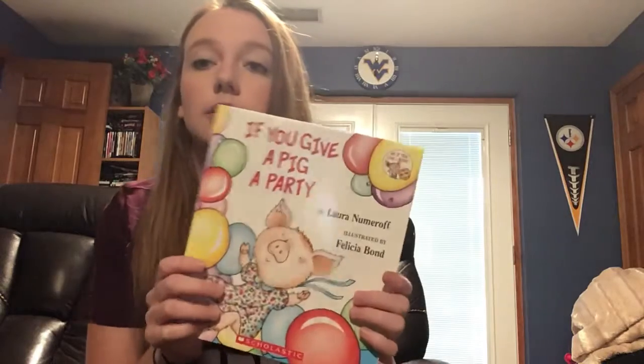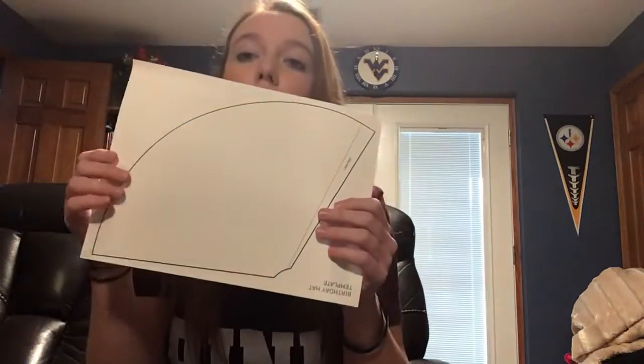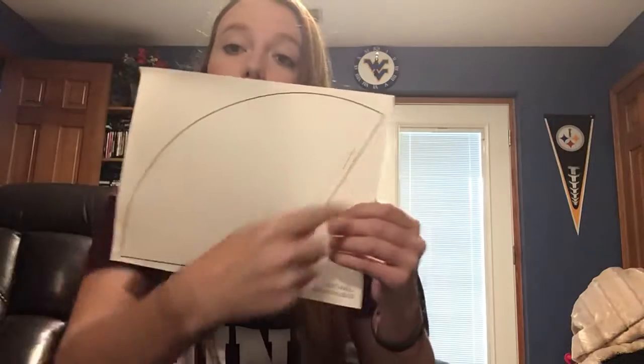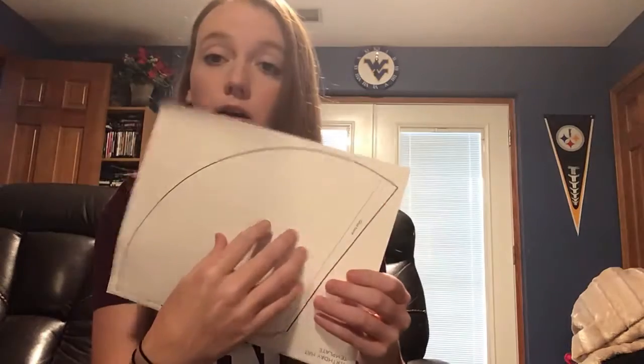Today, you guys get a book. It's called If You Give a Pig a Party. Also with that came a little craft that you guys can do. What they want you to do is cut it out — you cut out this big thing. Then you can decorate it first, decorate this entire thing. Then you glue it and it should look like a party hat at the end. I need to try it and see how it goes. I'll post it in Class Dojo for you.